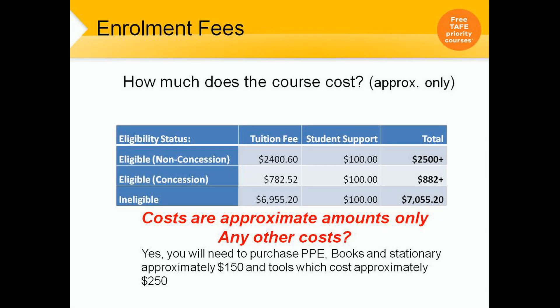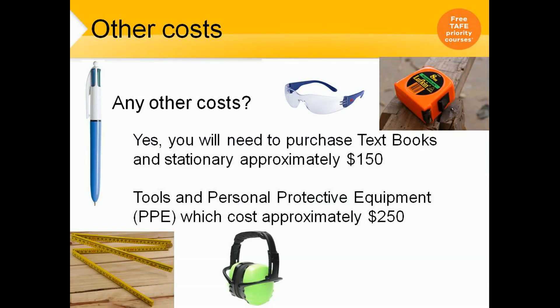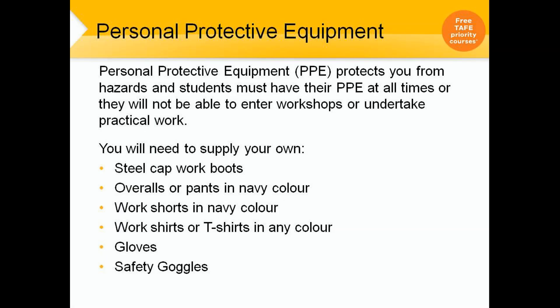How much does the course cost? Please visit our website for our most up-to-date and any additional costs. There is free tuition available — again, our website will go through all of that. PPE protects you from hazards and students must have their PPE at all times or they will not be able to enter workshops or undertake practical work.